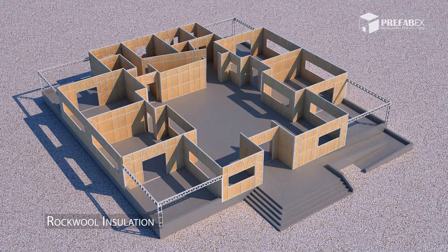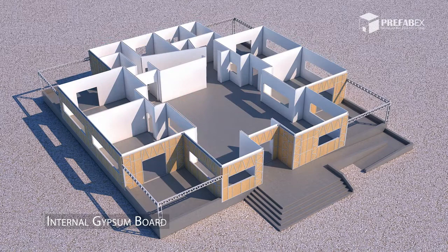Rock wall insulation with installing electric and plumbing networks. Two gypsum board layers for internal wall covering.